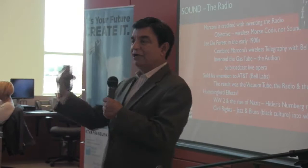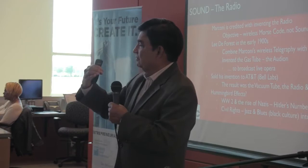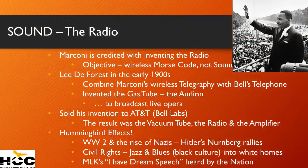So the thought process of, well, they're kind of like us — maybe they're better than us — started to percolate into the thinking of white consciousness. My view is that the radio also had the hummingbird effect of civil rights, because it also gave Martin Luther King the platform to give his 'I Have a Dream' speech. The radio may have caused World War II and may have caused civil rights.